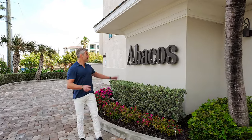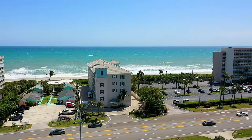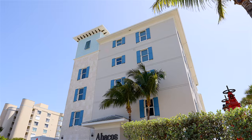Today I'm going to take you on a tour of the Abacos Oceanfront Condominium. I'm Dwayne Carpenter, the team leader for the Carpenter Kessel team. Abacos is located in Indialantic between the causeways. It is a boutique-sized building, so it's very small.